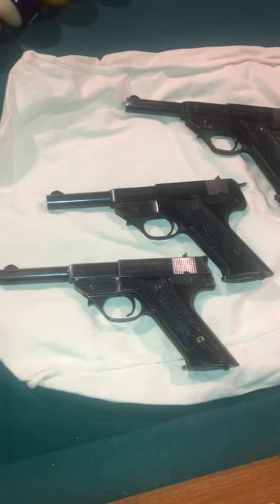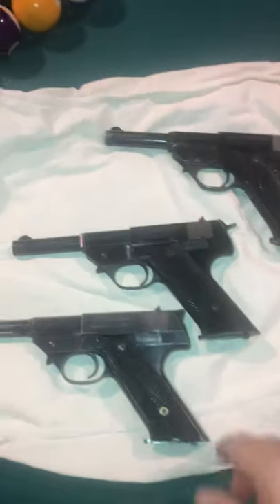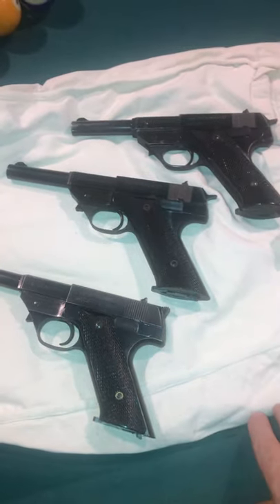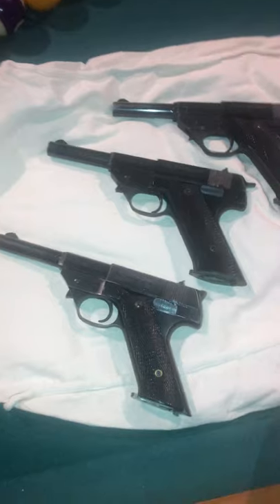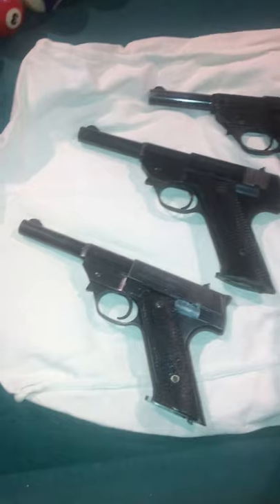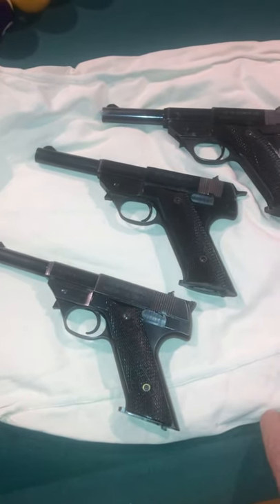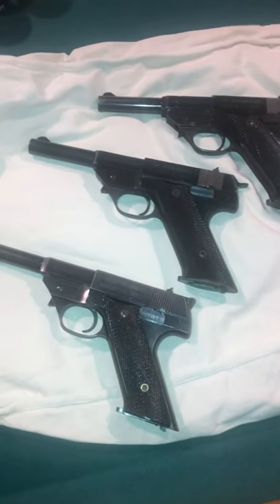A quick video of my collection of High Standard G380s. I see there's only one other video about these. I found that other video gave some pretty good information on the background. I bought a few High Standard 22s on online auctions, came across one of these, and found it to be pretty fascinating in researching the story.